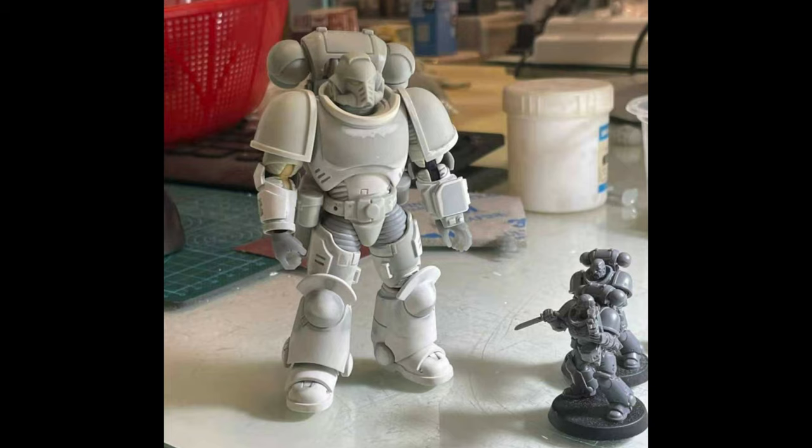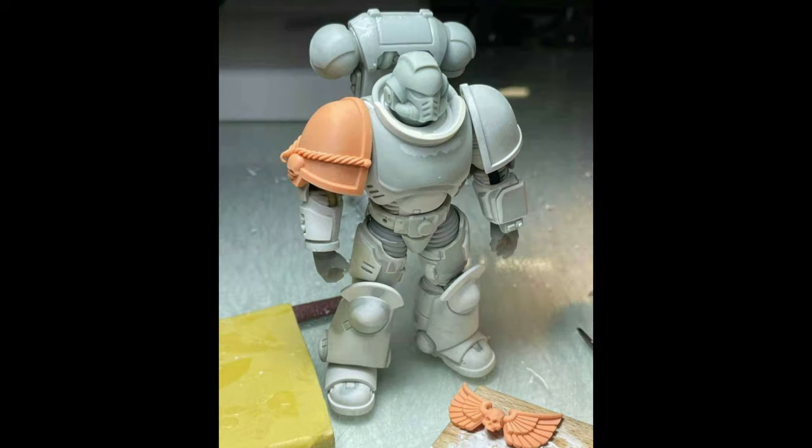Looking at the proportions, they look better than the ones that we've got coming out exclusive to China. I don't want to speculate really, but could this be the one that they actually release internationally? I don't know. I don't have any information, so don't get too excited. There's the winged skull that you usually see on these figures,